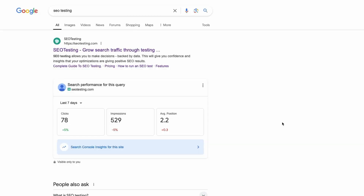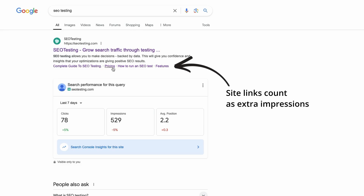For example, if your site appears multiple times on the first page — whether in the main search results or as one of those extra features — each appearance counts as one separate impression. This means a single URL could rack up several impressions from just one search query, depending on where and how it's displayed on the search results page.